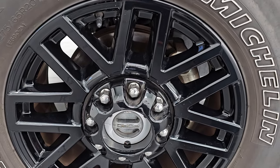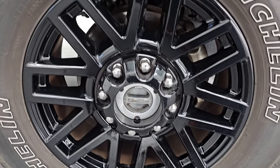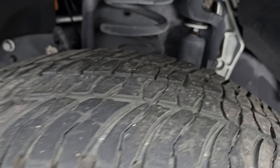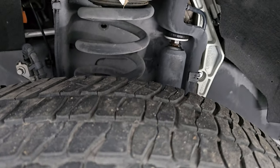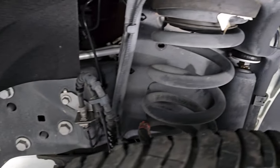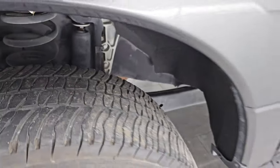Comes with the 20-inch gloss black painted alloy wheels, part of the sport package, and it has Michelin LTX AT tires. These are LT275/65R20s and I would say they have just a little bit under half the tread left, but still decent tread on those tires. Frame and underbody is in very nice condition — definitely advantageous to get a truck out of California.